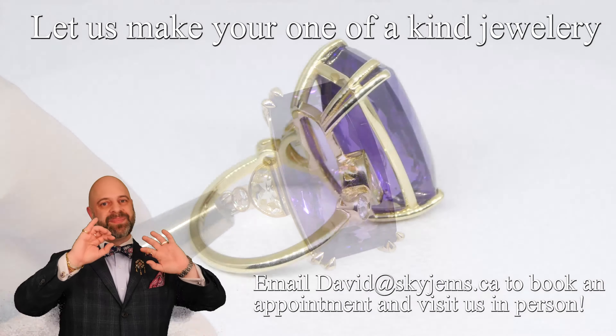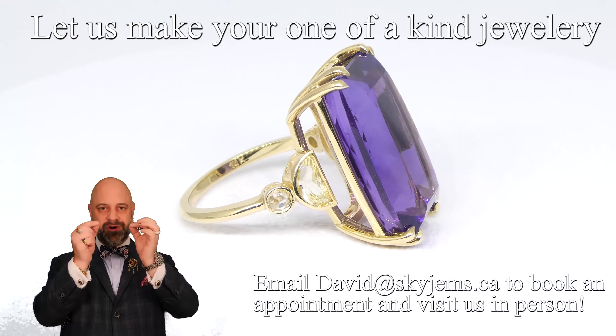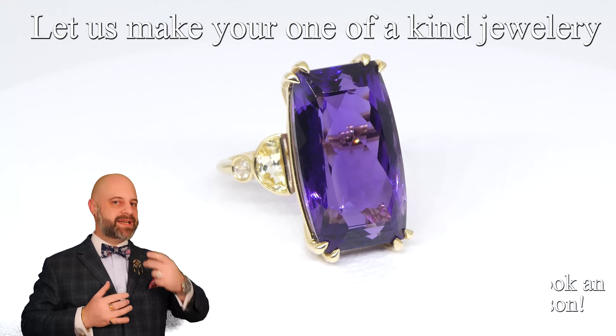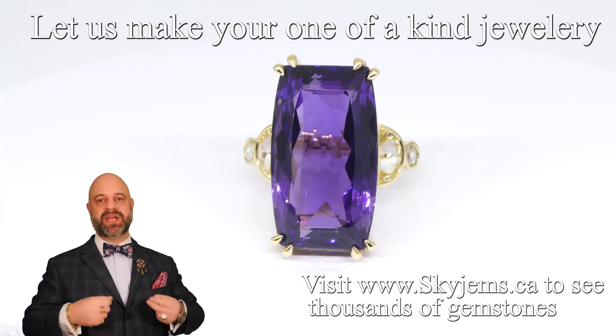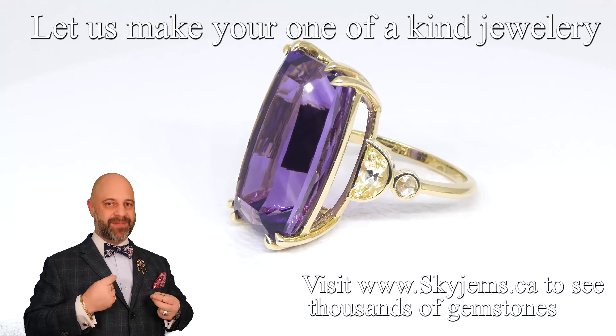The brightness and sparkle of the diamond brings your eye to the piece, and the sparkle is very subtle because it is so far over. Take a look — this ring doesn't look like much if it's not being worn; it needs to be worn to be understood.